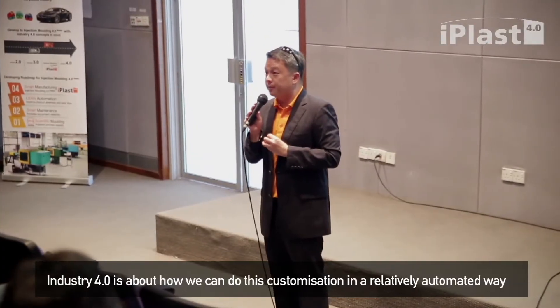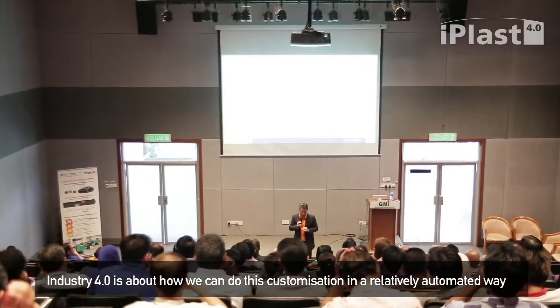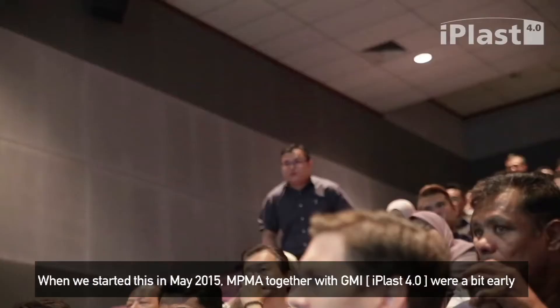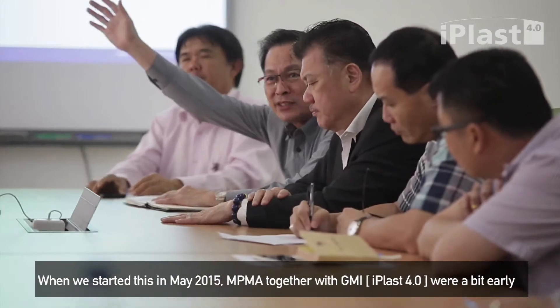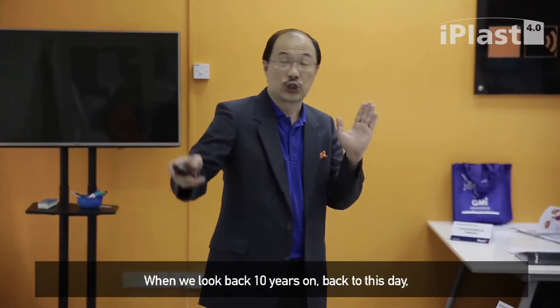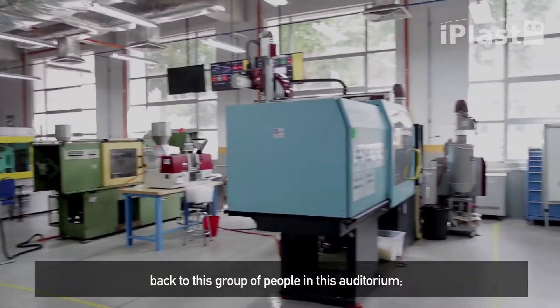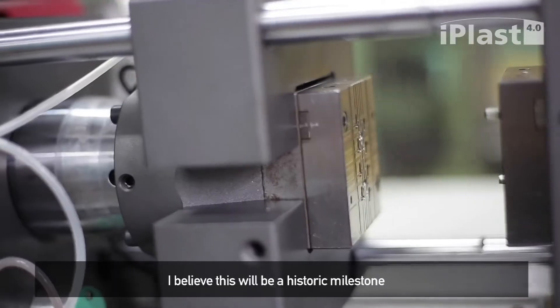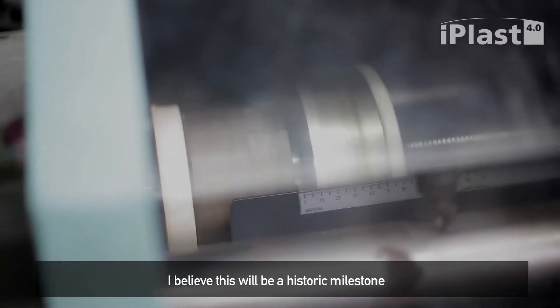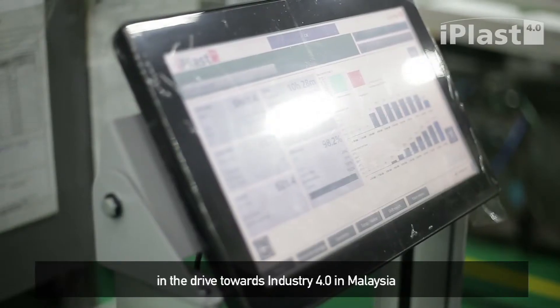Industry 4.0 is about how we can do customization in a relatively automated way. When we started this in May 2015, MPMA together with GMI, we appeared early — we were the leaders. When we look back 10 years on, back to this group of people in this auditorium, I believe this will be seen as a historic milestone in the drive towards Industry 4.0 in Malaysia.